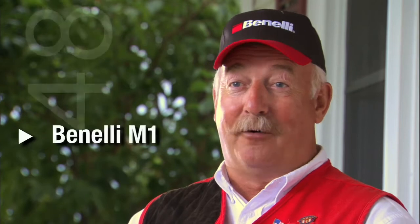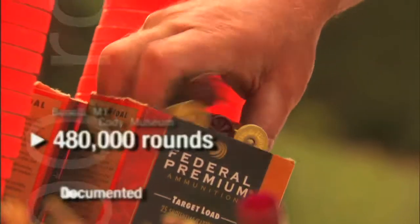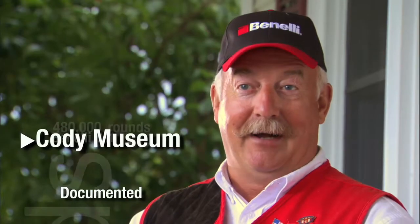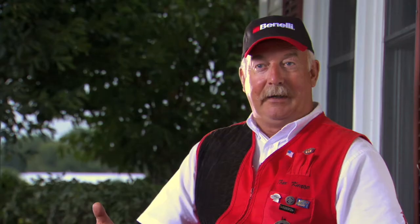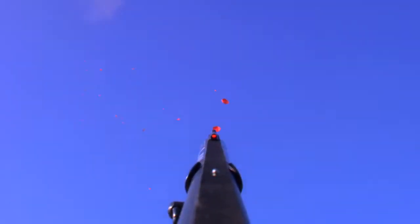I've got a Benelli M1 hanging in the Cody Museum that's got 480,000 rounds through the same gun, and they're documented. I've used other semi-automatics where I've been able to outrun them, meaning that I pull the trigger before the bolt is closed.